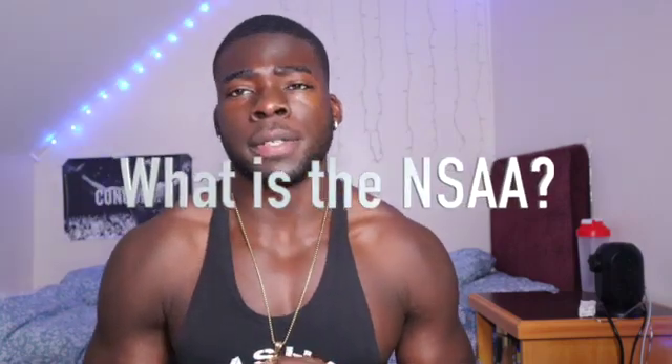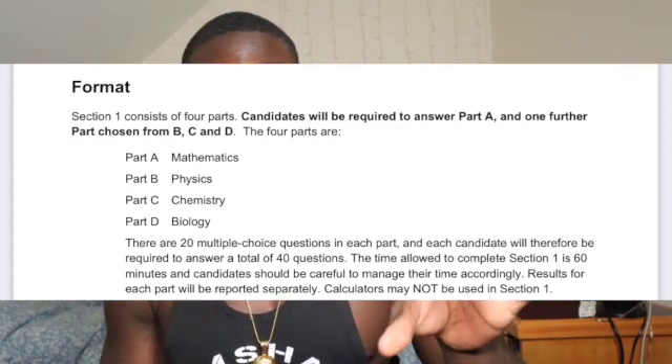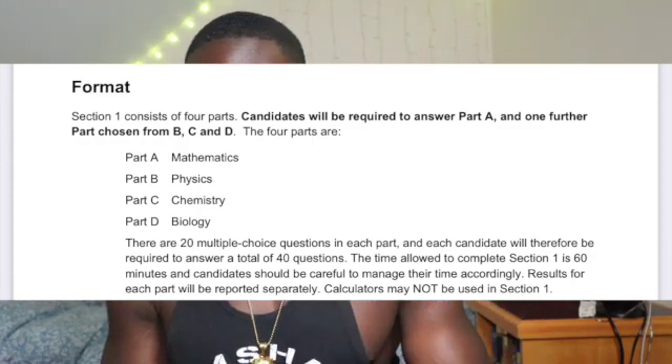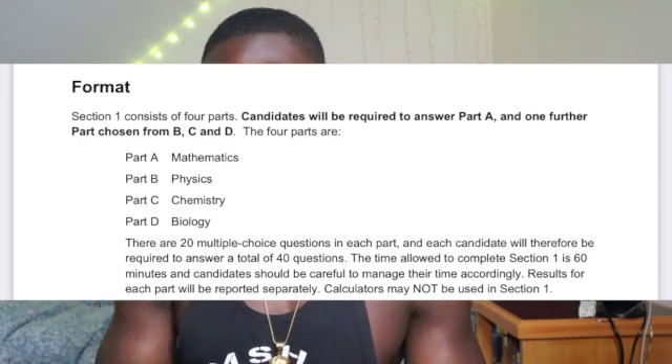A quick overview — I've got my notes right here. The Natural Sciences Assessment is a 2-hour exam which has 2 sections: Section 1 and Section 2. In Section 1 you have to answer 40 multiple choice questions: 20 on maths and another 20 on either biology, chemistry, or physics.